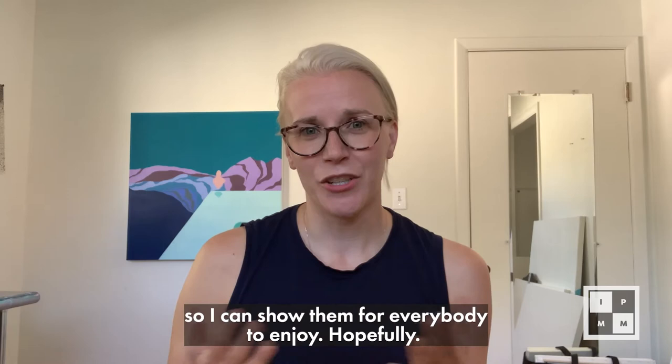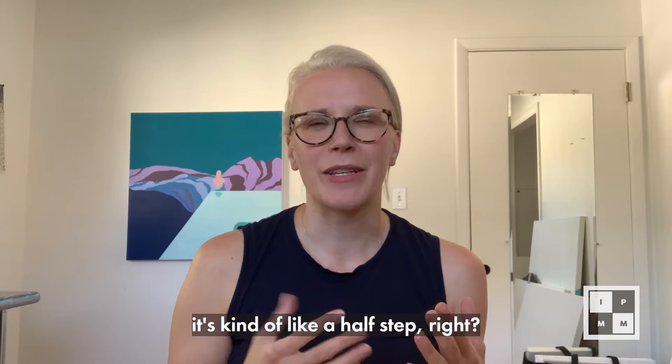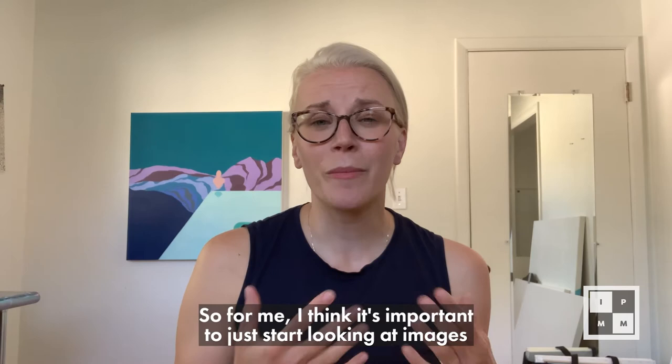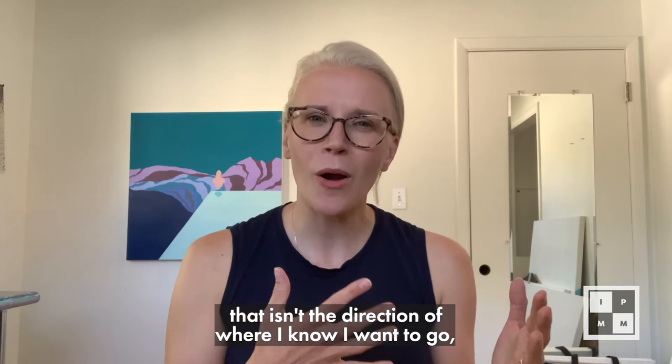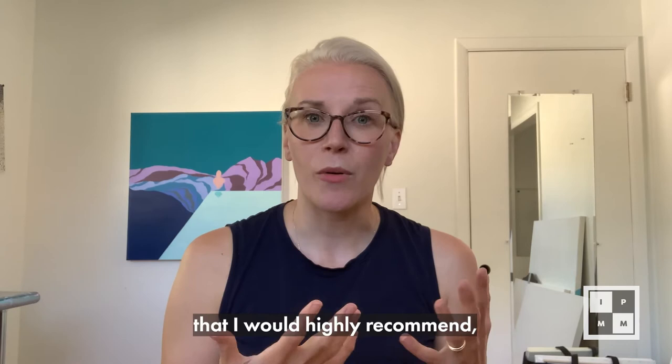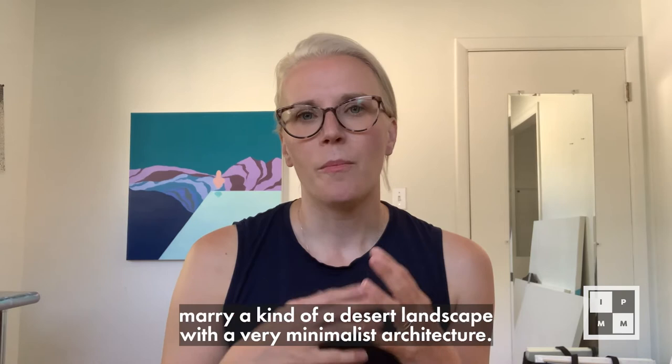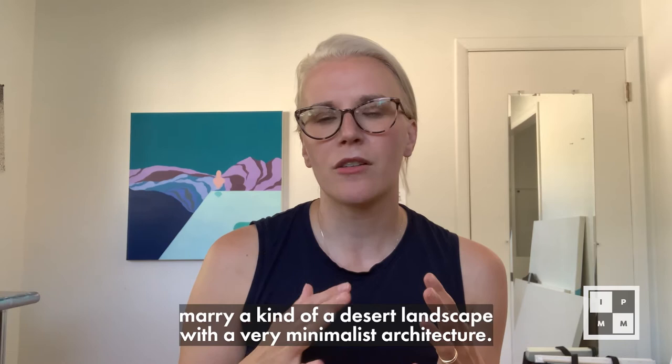Sometimes when I need to be inspired I'll hit a complete brain block — it's like a writer's block but for artists. So I think it's important to just start looking at images in the direction of where I know I want to go but don't quite know yet. One book I've been using lately that I'd highly recommend is a Faden book called Living in the Desert. My work tends to marry a kind of desert landscape with minimalist architecture and some surrealist aspects, so it's a great fit.